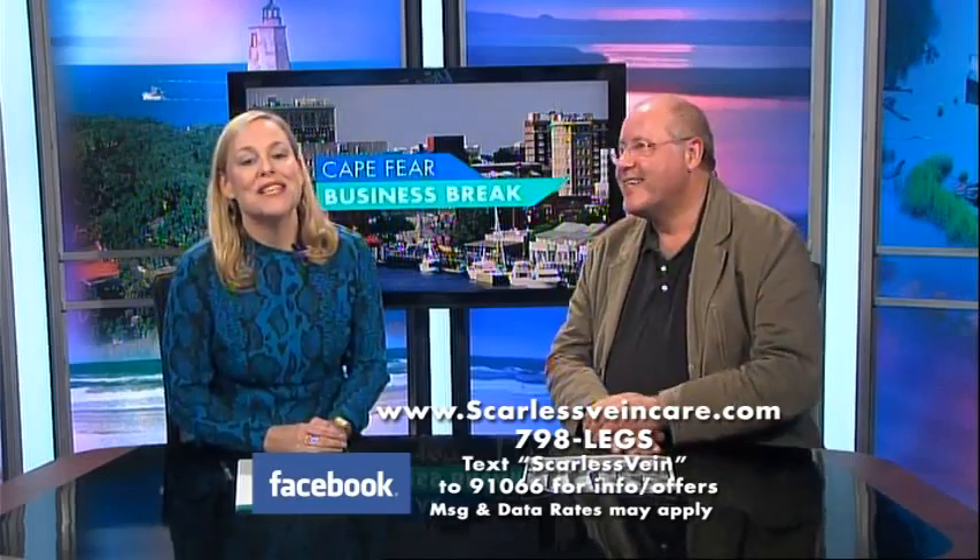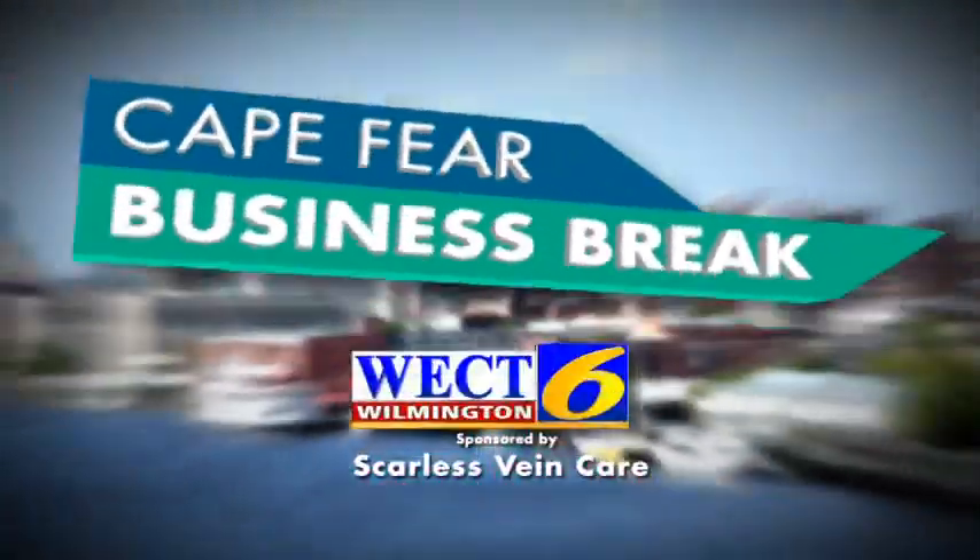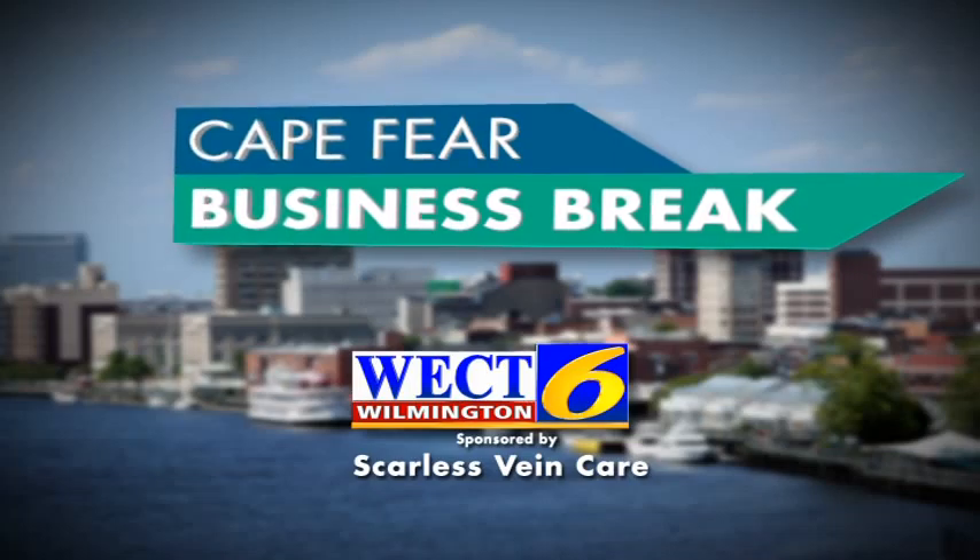Well, wonderful. I know giving women back definition in their legs is truly something. And making it look younger — that's for sure, and we like that. For more information, go to ScarlettBankHair.com or you can call them at 798-LEGS. This has been a WECT Business Break.